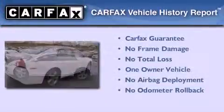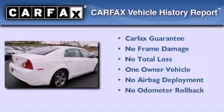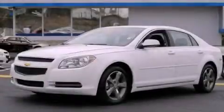This Chevrolet has had only one owner and it qualifies for the Carfax Buy-Back Guarantee. Stop by today and test drive this vehicle for yourself.